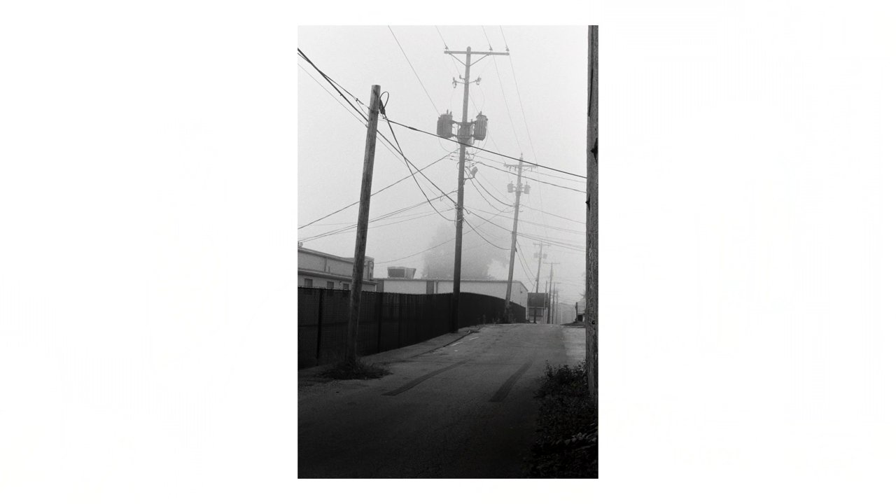I shot this a couple different ways. The first one at F5.6 with the 50mm Summicron, and then I compensated and opened up to F2. I actually like the F2 one a little bit more. The out-of-focus corners and a little bit of vignette just make the lines on the gate pop a little bit more. I know vignette is typically something people try to avoid with certain lenses, but I actually think it helps on this one.